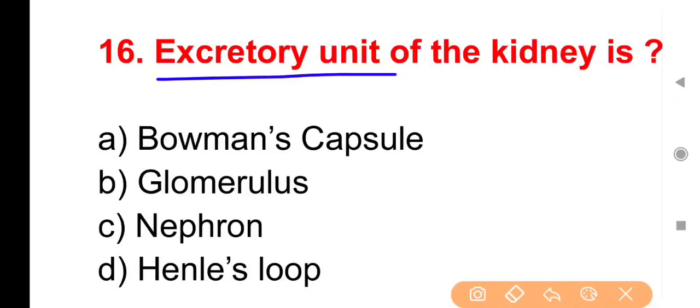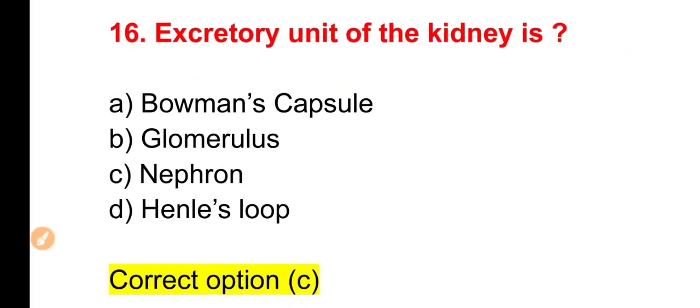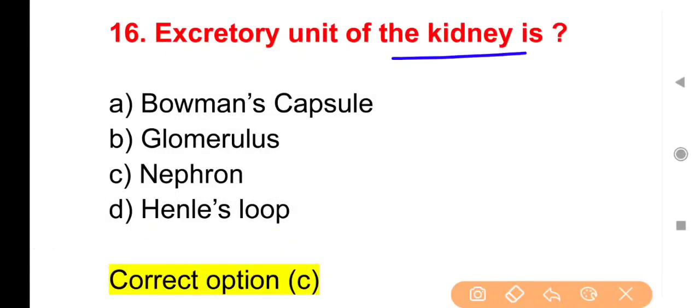Next question: Excretory unit of kidney is — kidney की excretory unit किसे माना जाता है? Options: Bowman's capsule, Glomerulus, Nephron या Henle's loop। The right answer is Option C — Nephron। याद रखिएगा: kidney की structural, functional या excretory unit — तीनों के लिए answer nephron है।